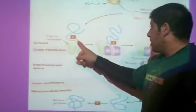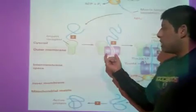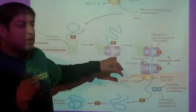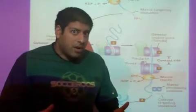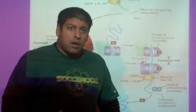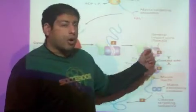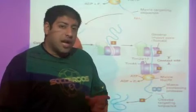The protein comes in and binds to the import receptor. This causes the translocon to open up, and the protein simply goes through. Because it's on the outer membrane, this is called the translocon of the outer membrane, abbreviated as TOM. This translocon is called TOM40, the translocon on the outer membrane.